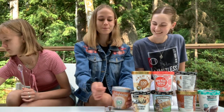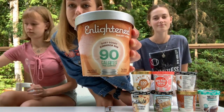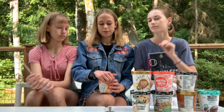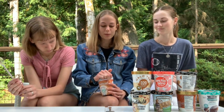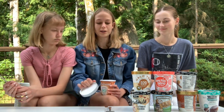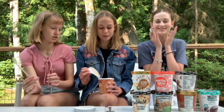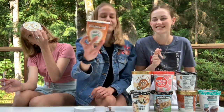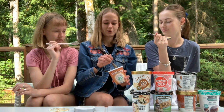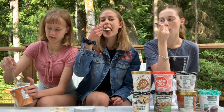The next one is a new brand called Enlightened, and this flavor is ooey gooey cinnamon bun. Fun fact: this morning when we went out for brunch we got a cinnamon bun, so it's conspired. This one has melted so much faster. The branding reminds me of Halo Top — yeah, it's exactly like Halo Top.